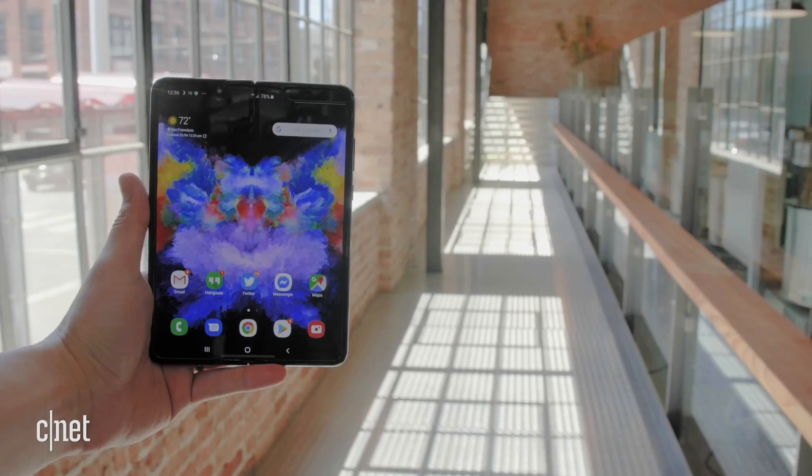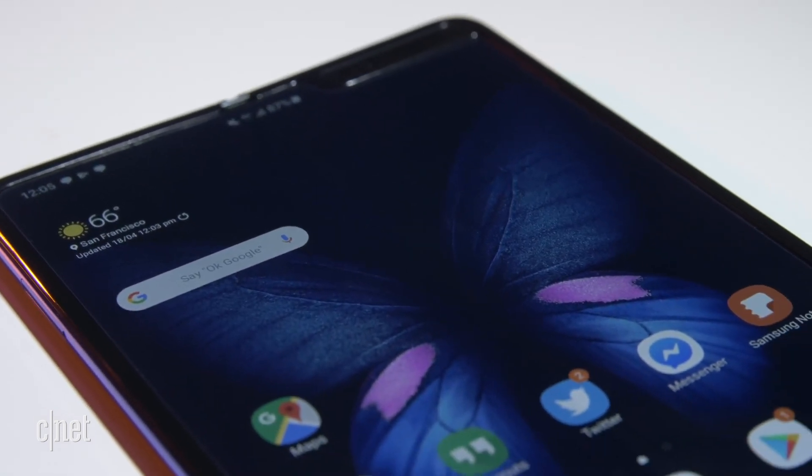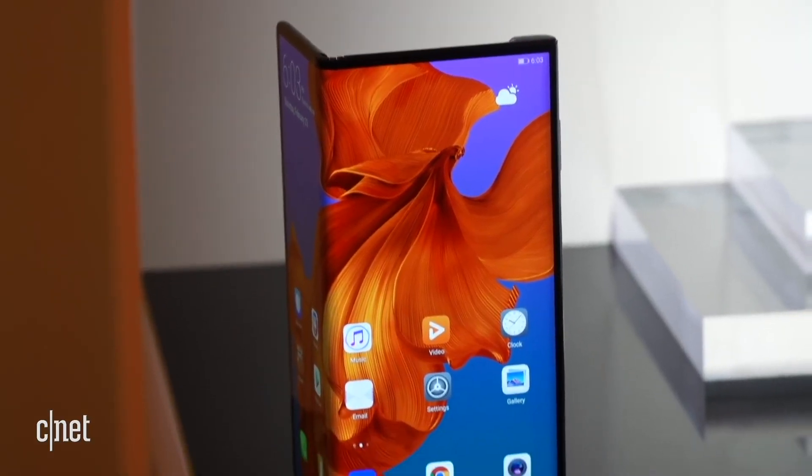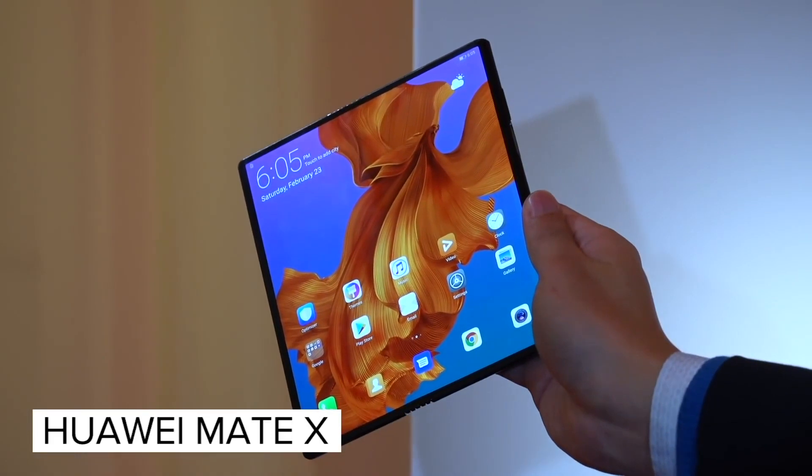September is a weird time to launch the Fold. The Galaxy Note 10 will be introduced in early August — another refinement that probably won't start at nearly $2,000 — and could steal attention from the upcoming Fold. But maybe this is the kind of launch the Fold needs: fly under the radar, sell to the most passionate people, and let the first-gen Fold be a quiet entry. September is also when new Apple iPhones are introduced, October usually sees new Google Pixel phones, and Huawei's Mate X foldable phone could be launching around the same time. When the Mate X was shown off, it floored people — it looked like a much more elegant design compared to the Fold. There's a lot of phone news around September.